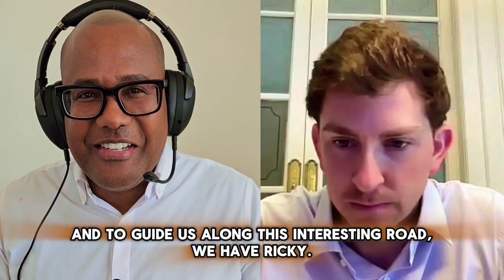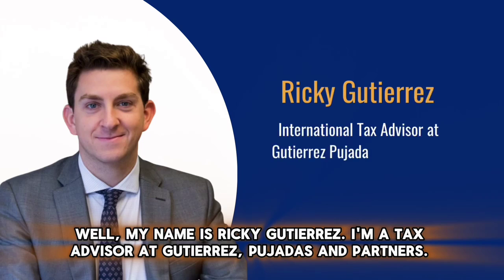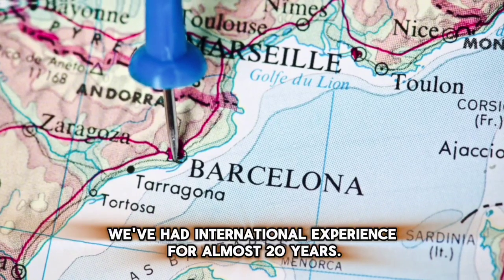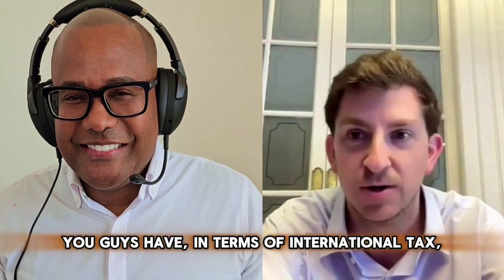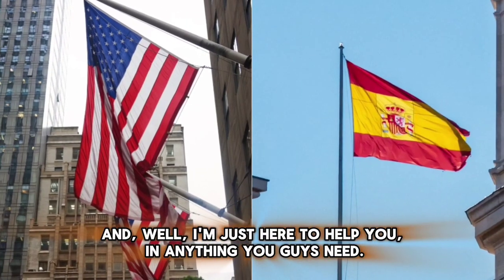Today we're going to talk about U.S.-Spain tax issues. To guide us along this interesting road, we have Ricky. Ricky, please introduce yourself. My name is Ricky Gutierrez. I'm a tax advisor at Gutierrez Pujols & Partners, a tax firm located in Barcelona, Spain. We've had international experience for almost 20 years. I'm here to try to answer most of the questions you have in terms of international tax and taxes between the U.S. and Spain.